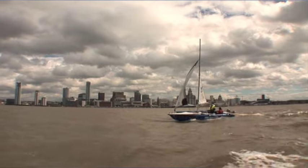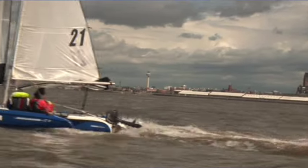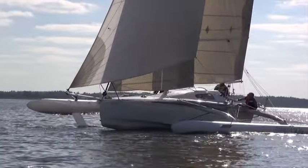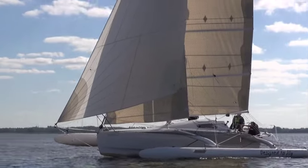Eight years ago I sailed around the Wirral Peninsula, circumnavigated it in a Magnum 21 trimaran, and sailed right by here. Now you can't buy a Magnum 21 trimaran — not a new one anymore — but you can buy a Catree 25 trimaran. The Catree 25 is a new 100% hydrofoiling trimaran, so it's a lot faster but also quite a lot bigger than the Magnum 21.